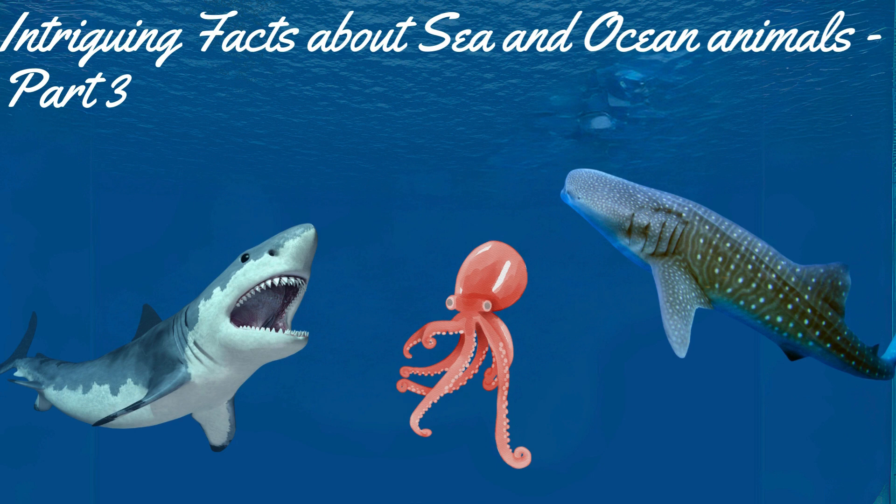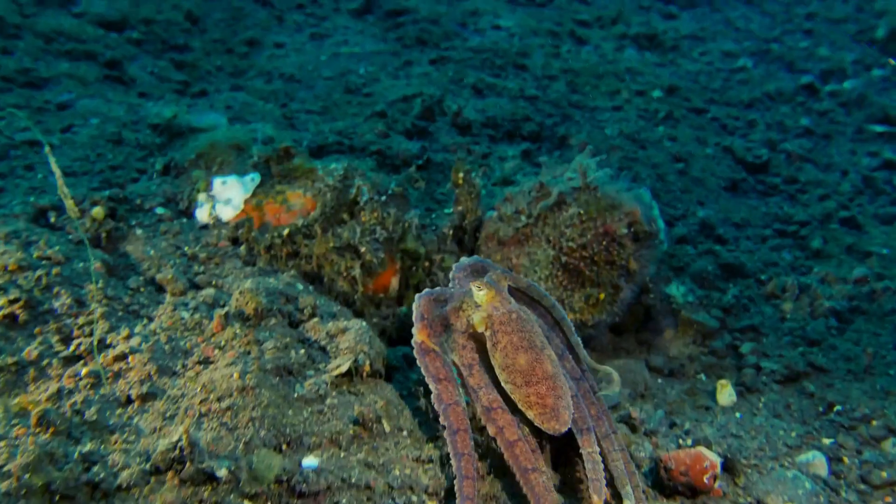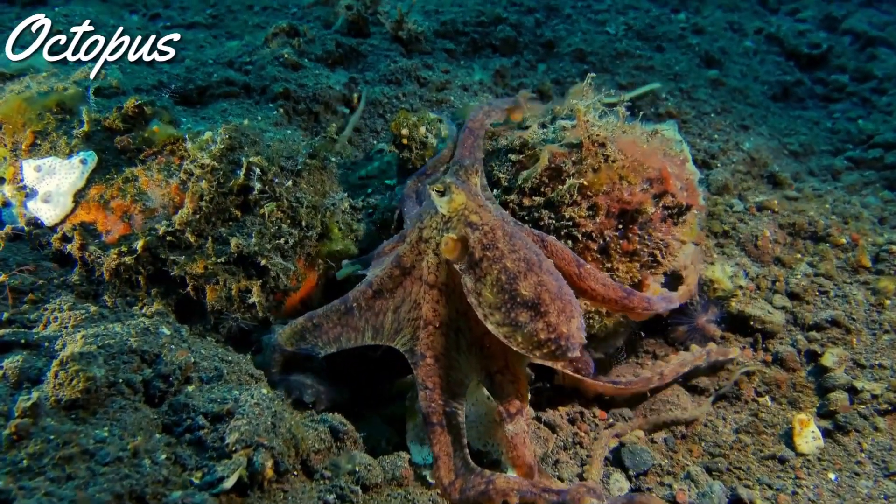Hey kids, welcome to another exciting video in which we explore some interesting facts about sea and ocean animals. This is the final part of the three-part series on sea and ocean animals. If you haven't already, check out the first two parts by going to the channel page. Without further ado, let's dive in! The first animal that we are going to look at today is the octopus.